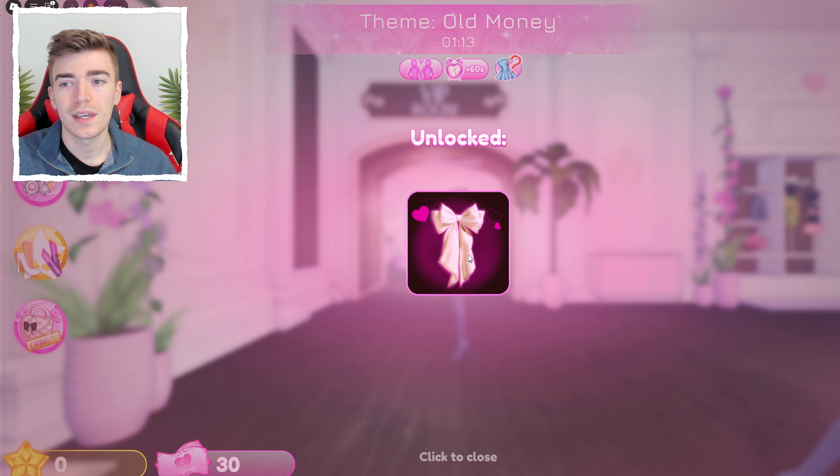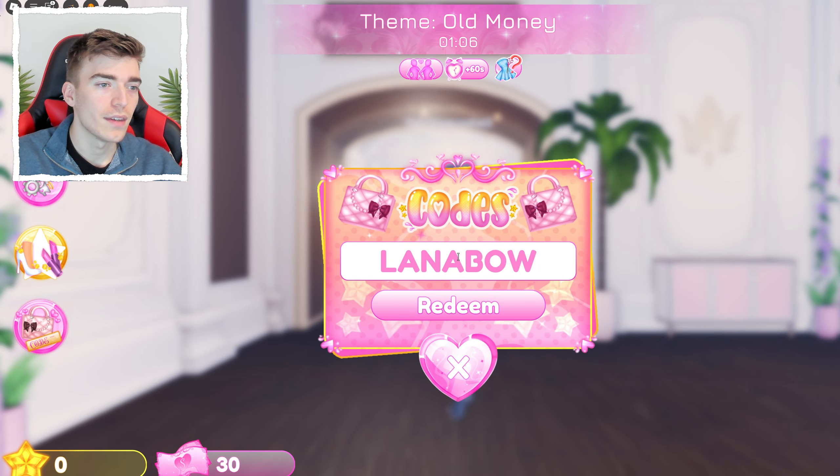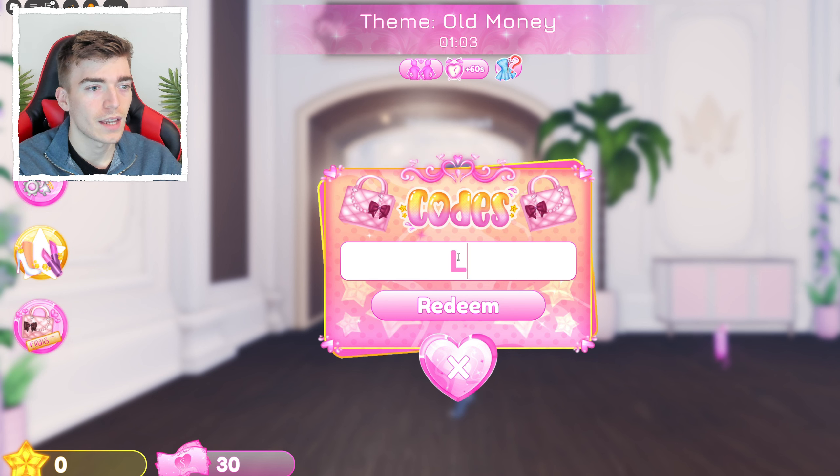The first item is a pretty cool looking bow. Click to close and then delete the previous code to start entering the next one.